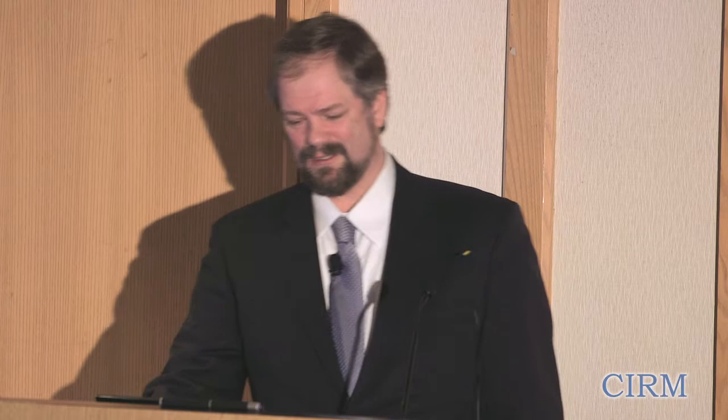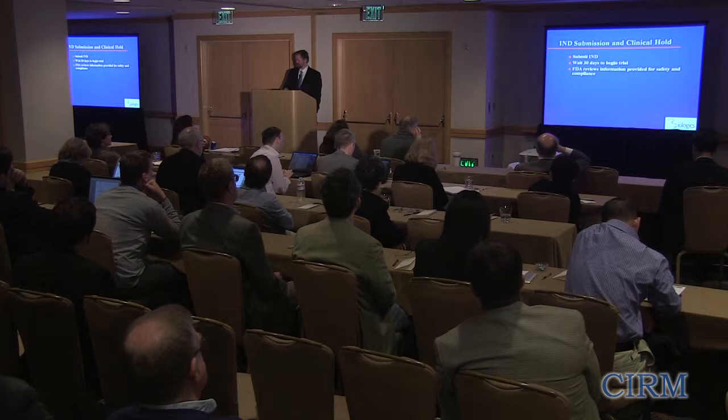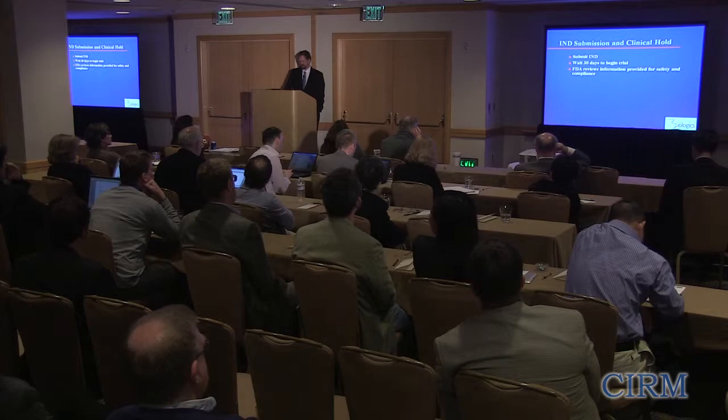You do have to let them know you're going to start — you call them up, say you're going to start, and they'll tell you if they have a couple of extra questions or not. They'll review all the information during that period for safety and compliance. If it can't proceed safely, they're going to give you a hold, and it's much easier to get on hold than it is to get off. So you want to avoid hold.